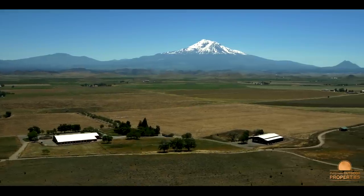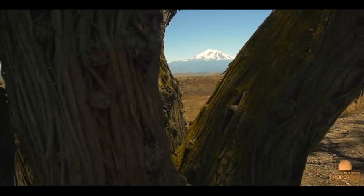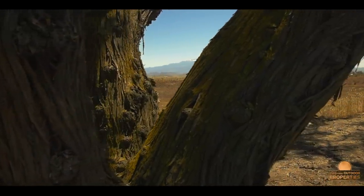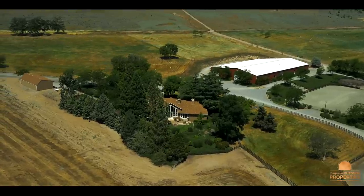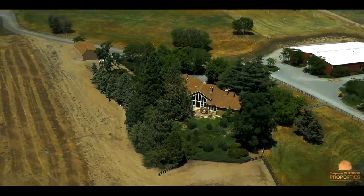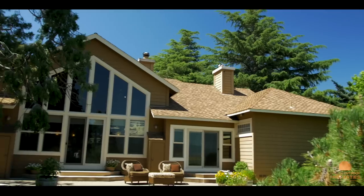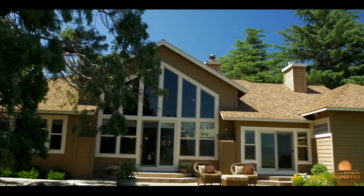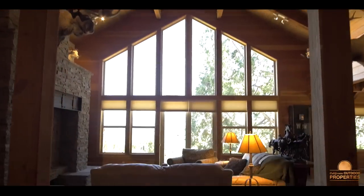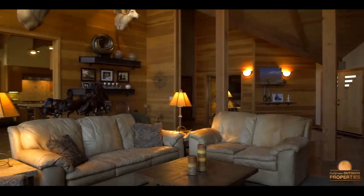It almost feels like Mount Shasta is in your front yard — the views are incredible. The 3,713 square foot custom three-bed, three-bath home was built in 1999 with no expense spared. The living room has vaulted fir ceilings and floor-to-ceiling windows which face Mount Shasta for a spectacular mountain view.